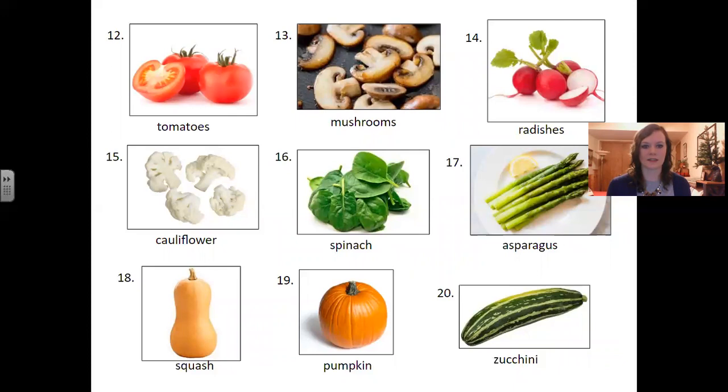Number sixteen: spinach. Number seventeen: asparagus. Number eighteen: squash. Number nineteen: pumpkin. Number twenty: zucchini.